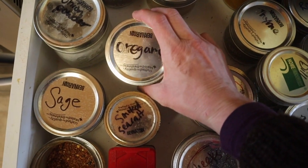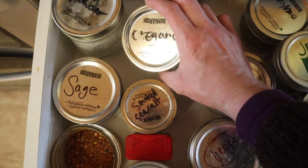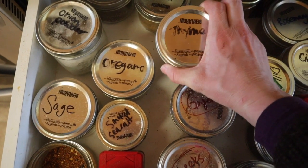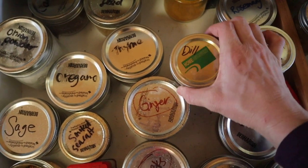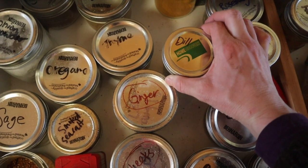Oregano — to me, oregano is a lighter flavor that, while you can definitely use with red meats, it's also so great with lighter meats and fish. Thyme, to me, is so earthy and great on red meats, potatoes, and in a pot pie crust. Dill, to me, says potatoes — potato soup, salmon.